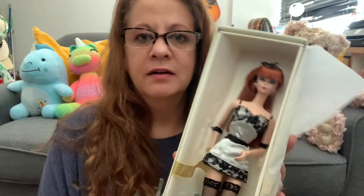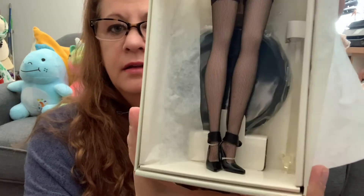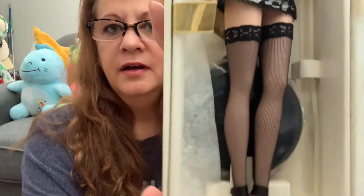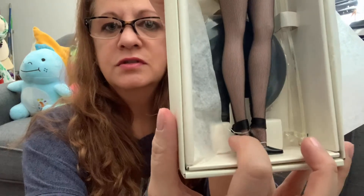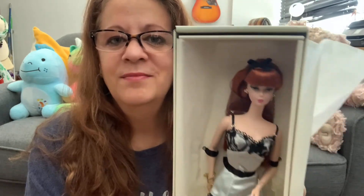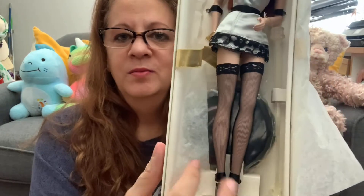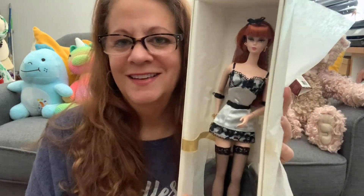Look at this girl. Look at her. Look at her thigh highs. Look at the shoes. And the red hair — I love it, all the red hair. She has a headband and earrings. Oh my goodness!